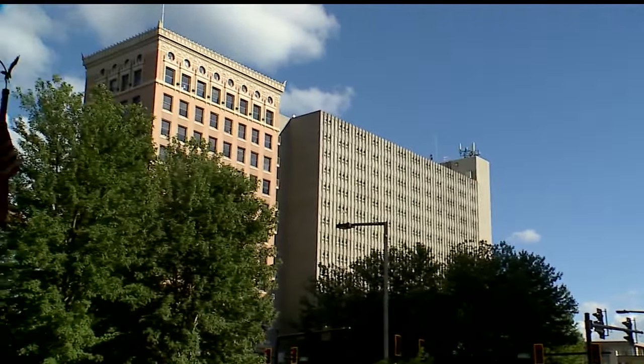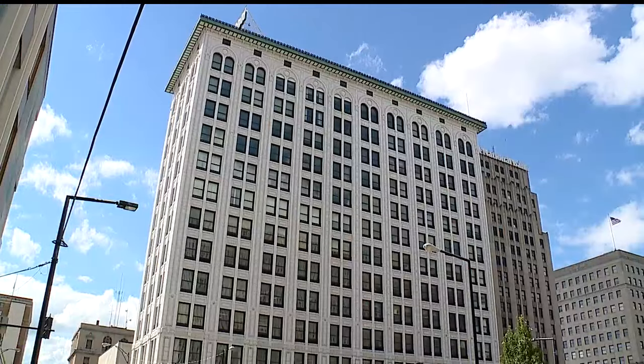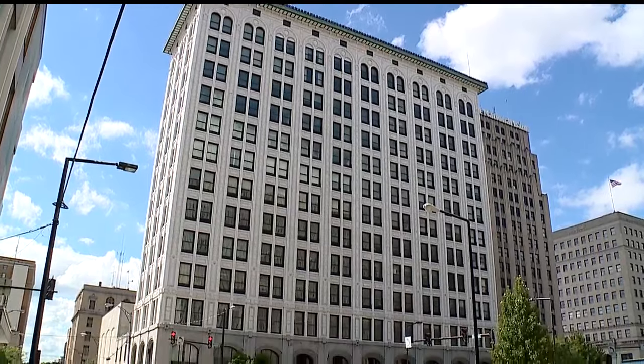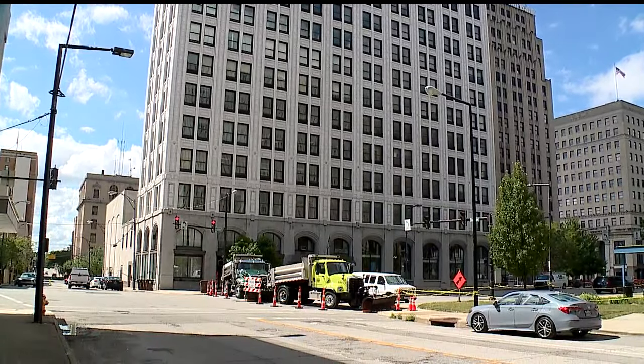The Mahoning Bank building is located directly across from the Realty Tower, which was also renovated into housing units before the explosion that heavily damaged it. At 71 units, the Mahoning Bank building will have three times the units of the Realty Tower.